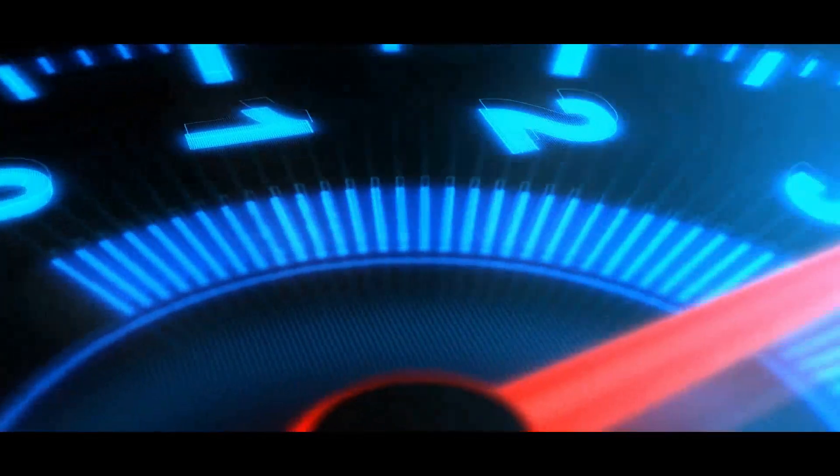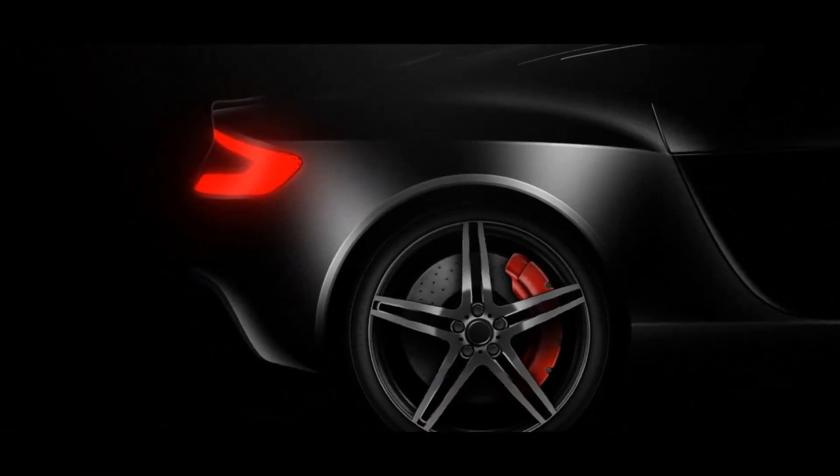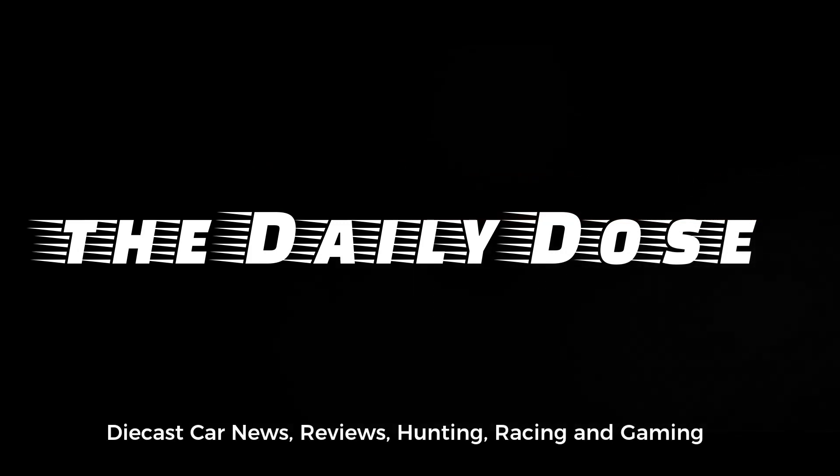Hey, what's up everyone? This is Paul from the Daily Dose. As usual, more updates for today. Tons of stuff going on right now in the diecast world. So I hope you will enjoy the show.